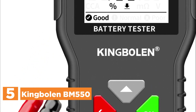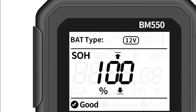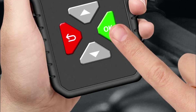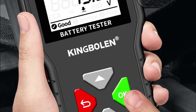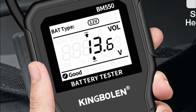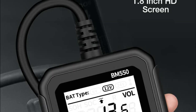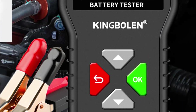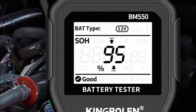The BM550 Car Battery Analyzer is a powerful tool designed to swiftly and precisely display multiple data regarding your car battery. This device can officially assess the state of health and state of charge of the battery, while also providing easy testing within the range of 100–2000 CCA. Furthermore, it enables internal resistance and voltage testing, offering comprehensive insights into your battery's condition.